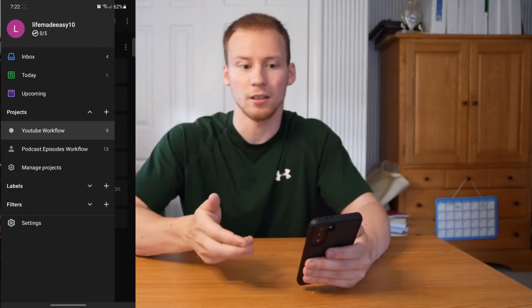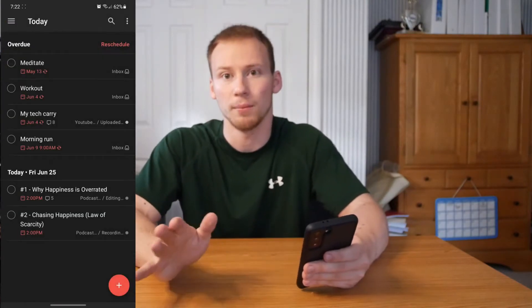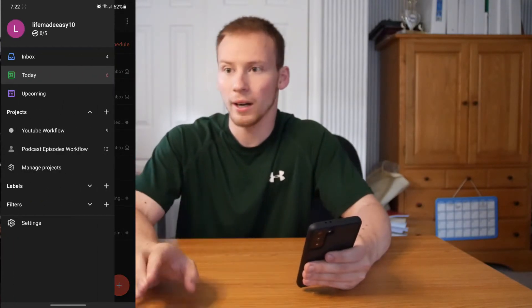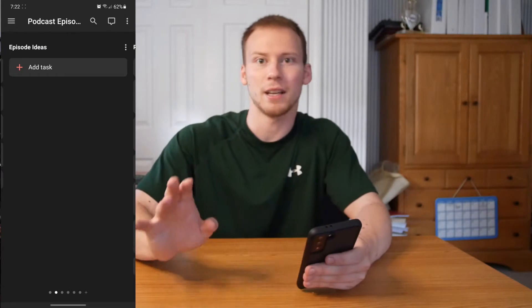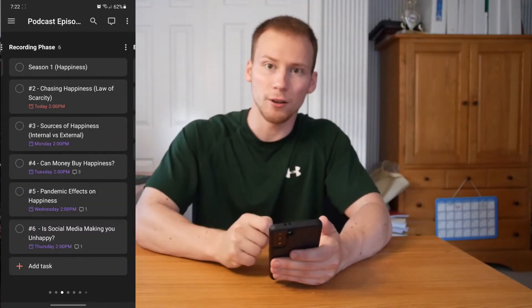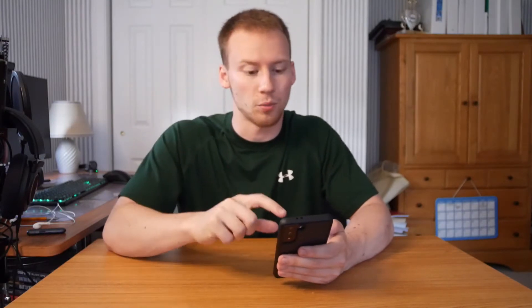Todoist is great for productivity, workflow planning, and organization. It's also a great checklist app where I can write down things I want to accomplish throughout the day, week, month, or year, and check them off as I go. You get more stuff done when you actually write it down. It's available on Android, iOS, and PC, syncs perfectly between all platforms, and it's free — with a paid version available too.